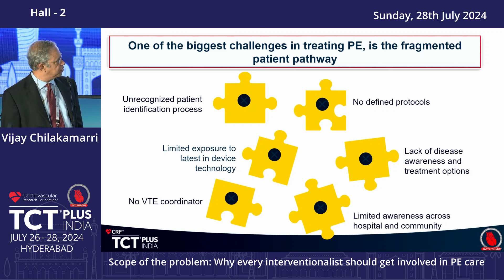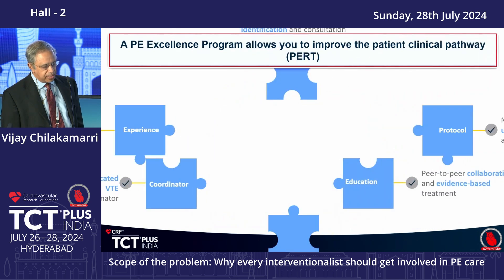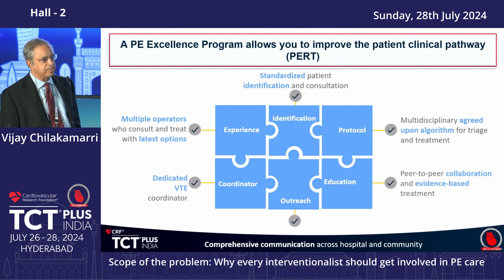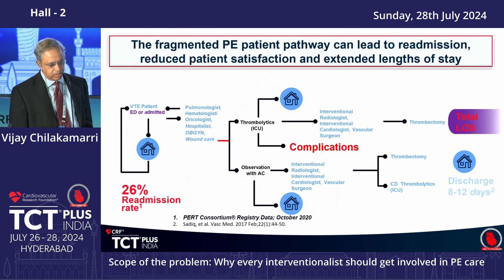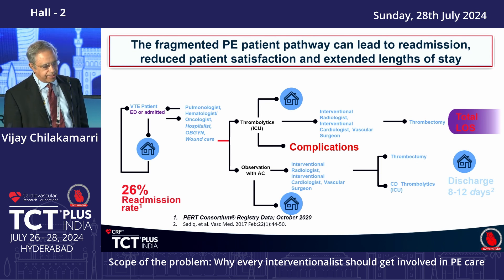There is no defined protocol, no awareness of disease severity, and limited exposure to available technologies, and no coordinator for follow-ups. But when these things come together, you really see an improvement in outcomes for pulmonary embolism. Before a structured program, length of stay was nearly 8 to 12 days with about 26% readmission rates. Thrombolytic use was high, and thrombolytic-related complications like bleeding and intracranial bleeding were also significantly higher.